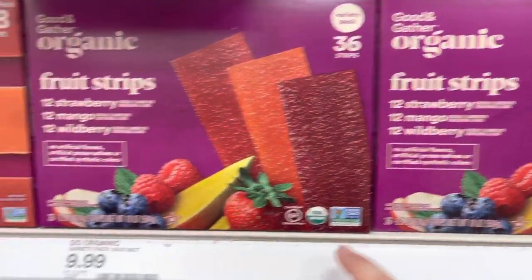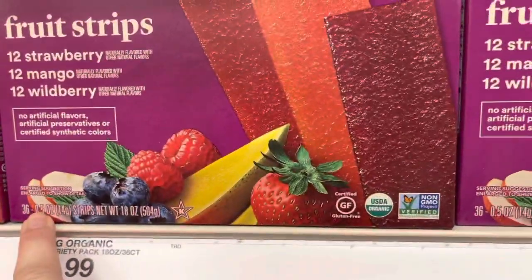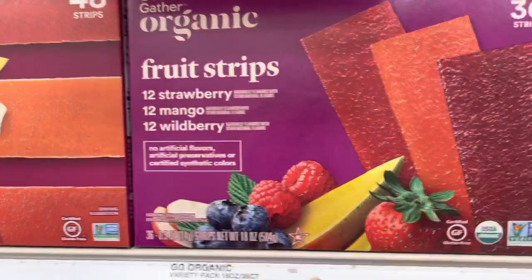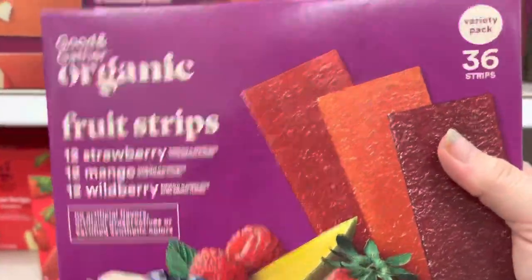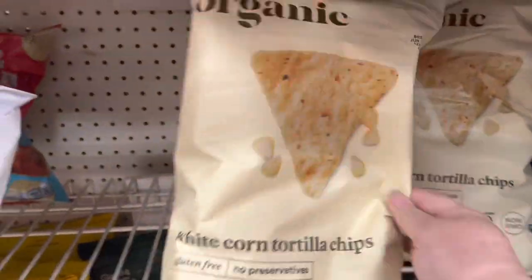Al loves these too — we fight over them. I'm out so I'm going to grab a box. They're not terribly cheap but there are 36 bars in there. They're organic — you get 12 strawberry, 12 mango, and 12 wild berry. These are great for sticking in kids' lunches or my lunch, and I'm going to take these to work too.